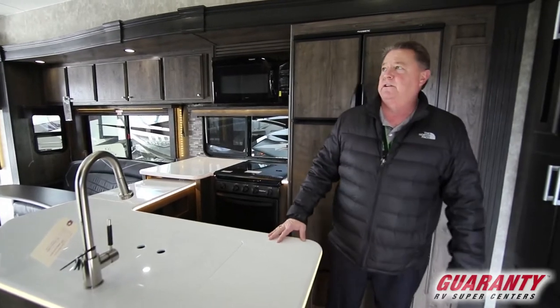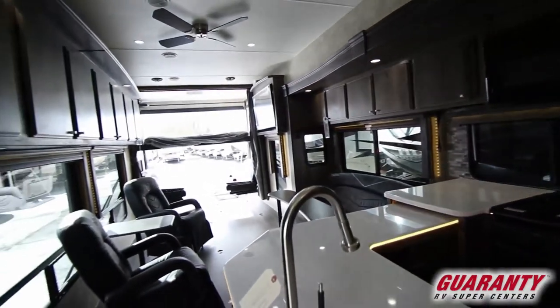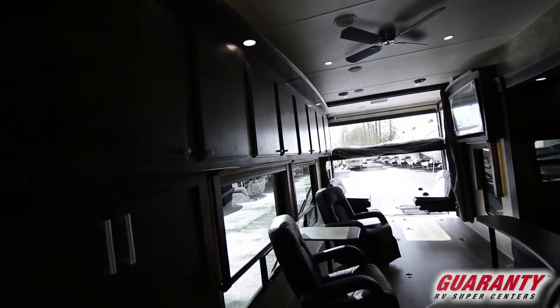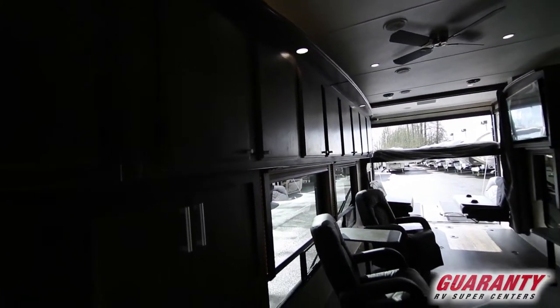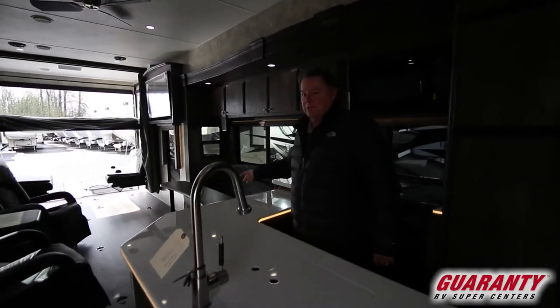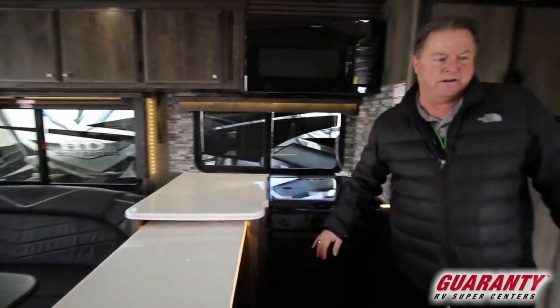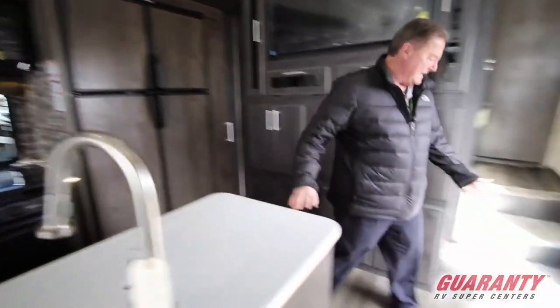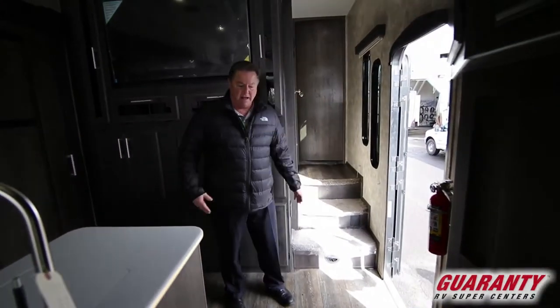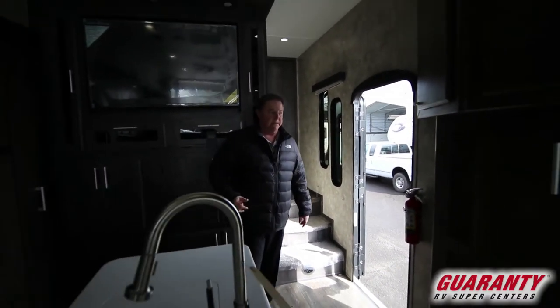As we go down through this unit, notice a large bank of cabinets above the seating area and nice big windows. This has got almost 14 and a half feet from the rear door to the counter area, and then we narrow up here — about 19 and a half feet with the tie-down. So if we've got a small quad or maybe a motorcycle we can get up into here.